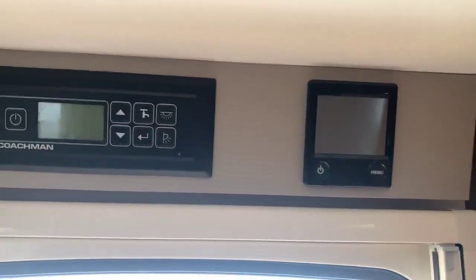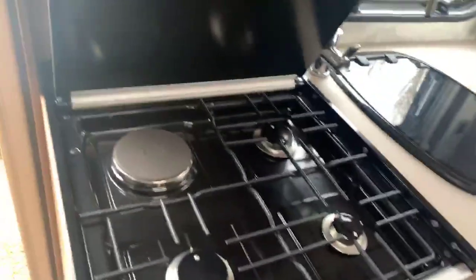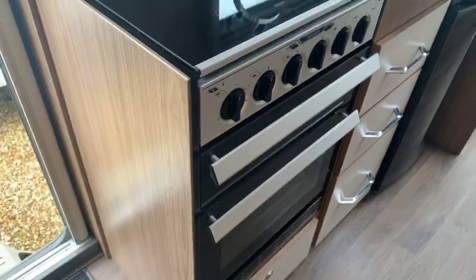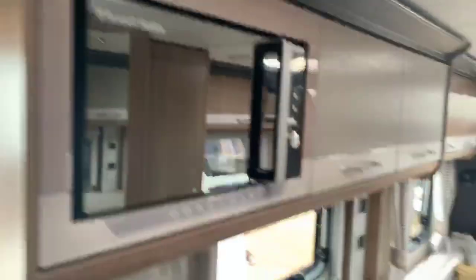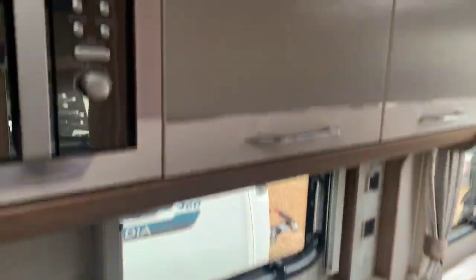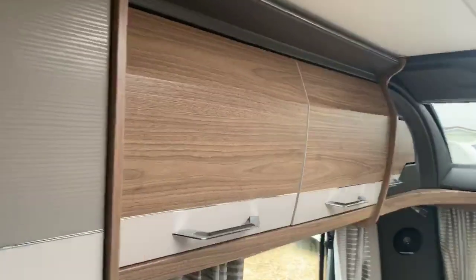This particular range benefits from the Alde wet central heating system, giving you a fantastic all-round heat. You've got an omnivent in the kitchen area and three gas hob burners with one electric, alongside your combination oven and grill, with an easy-to-use height microwave. Very large kitchen work surface with a beautiful finish to the sink area and that beautiful finish you get on the Coachman cupboards throughout the caravan.